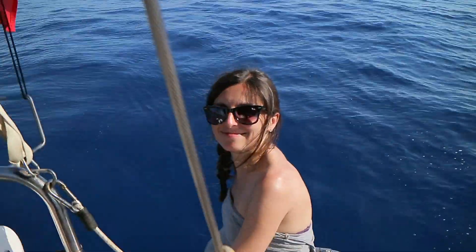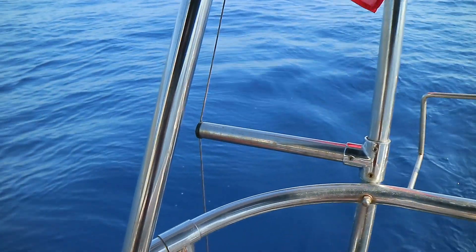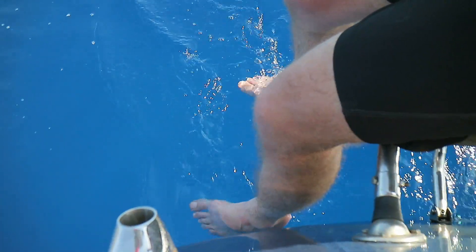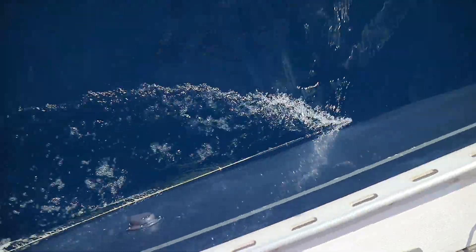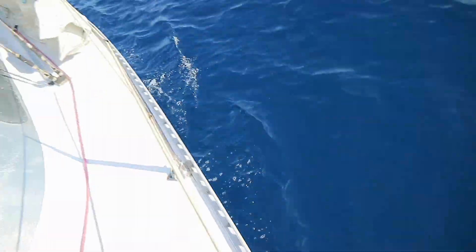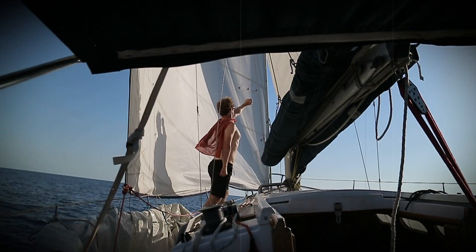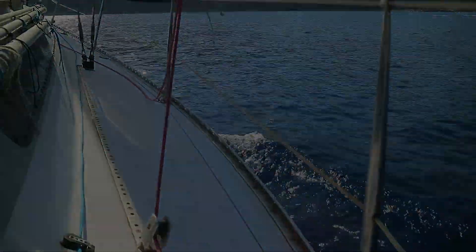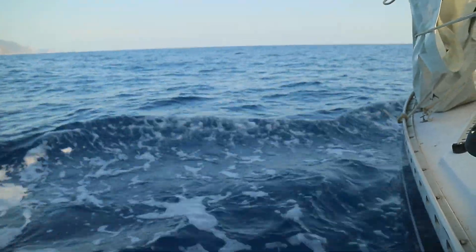Priscilla has found a way to ease her achy ankles. Look how blue the water is — gorgeous. 40 meters depth here, it's really pretty. As the wind picked up, our speed increased and we were able to listen to the satisfying sound of the water rushing past our boat.